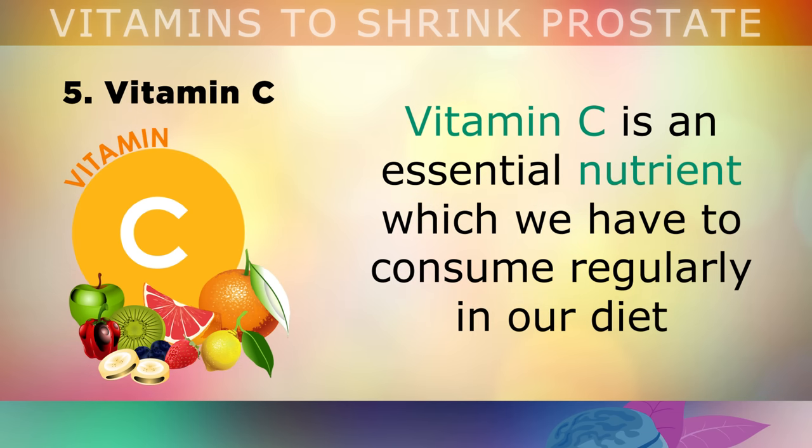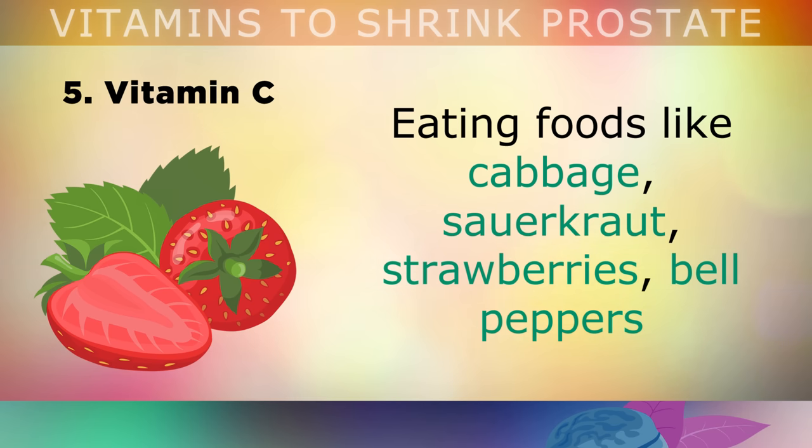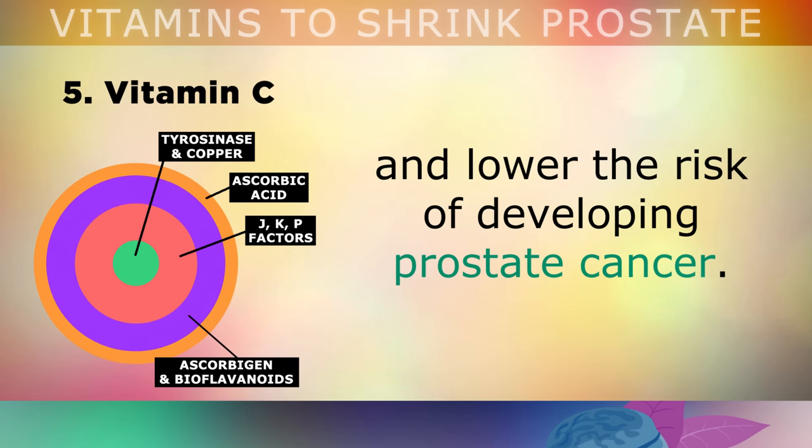Number 5 is very important: vitamin C. Vitamin C is an essential nutrient which we have to consume regularly from plant-based foods like salad leaves, vegetables, berries and fruits. Eating foods like cabbage, sauerkraut, strawberries, bell peppers and cruciferous vegetables will boost the antioxidant network within your body. The real vitamin C complex helps to prevent and reduce oxidative damage in the prostate cells and therefore lowers the risk of developing prostate cancer.